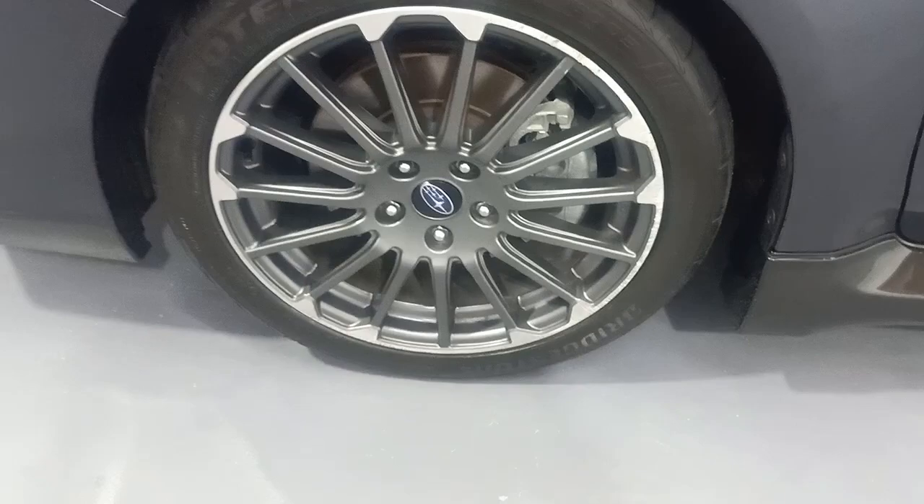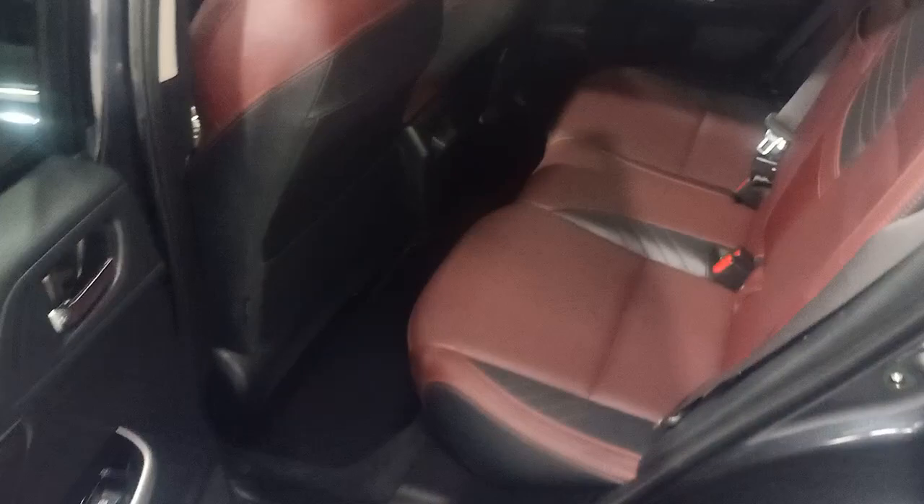That still looks good. I'll just open up the back for you — it does have the red leather stitching and a set of tailored LeVorg floor mats throughout.